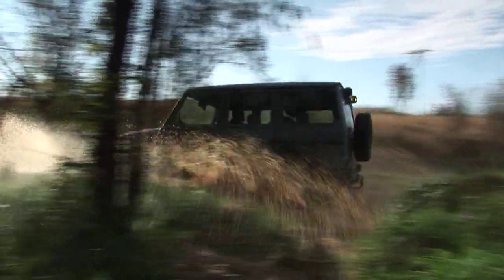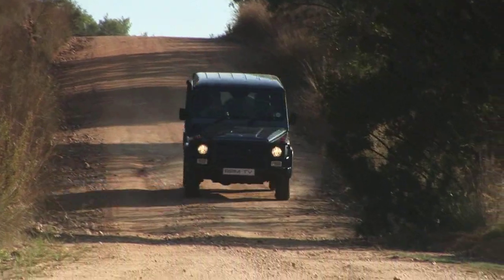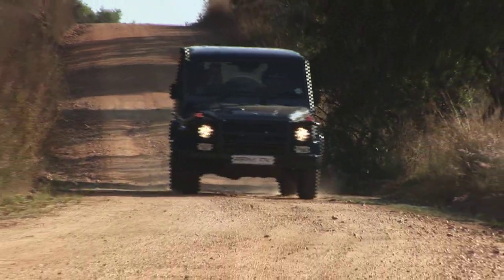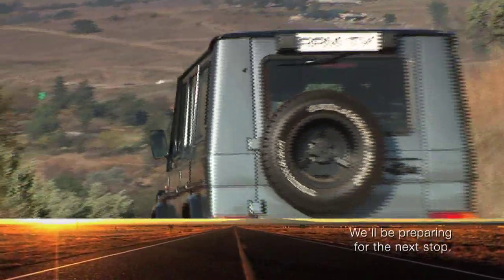Meet the Mercedes-Benz G-Class, the least inspiring looking thing this side of a used serviette. It's big, it's boxy, and it's basic. It is in fact the furthest thing away from a Mercedes-Benz that Mercedes-Benz have made in the last 30 years. After a brief first impression, you'd think that this is a car for anyone who doesn't like themselves very much.